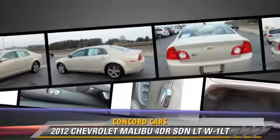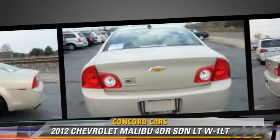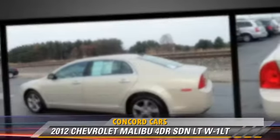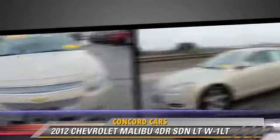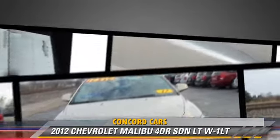Safety features include side airbags, stability control, and four-wheel ABS. Comfort and convenience features include powered door locks, cruise control, and satellite radio.